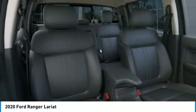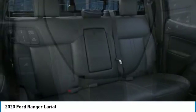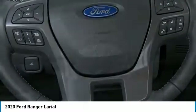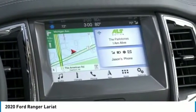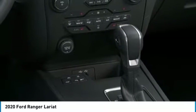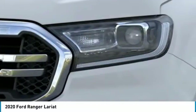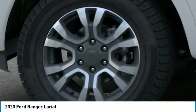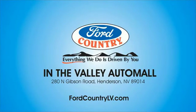So come in and take a test drive today. Visit Ford Country in the Valley Auto Mall today.